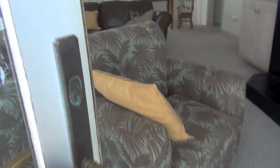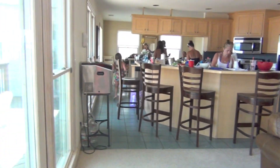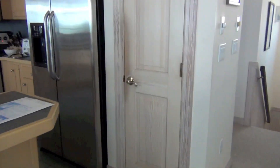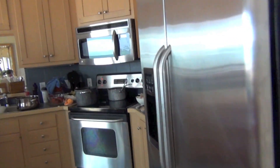Coming back inside, here's the kitchen — there are four chairs with a counter ledge, a fridge, stove, microwave, sink, and dishwasher.